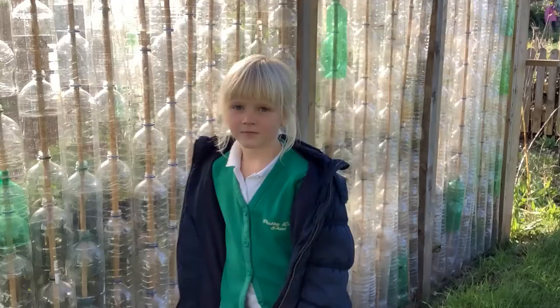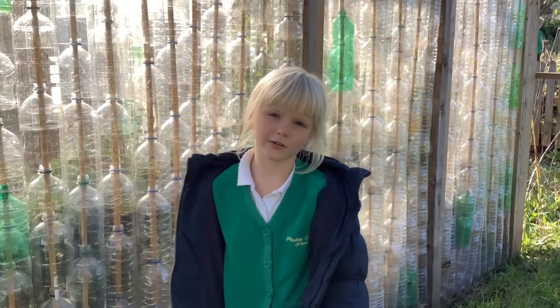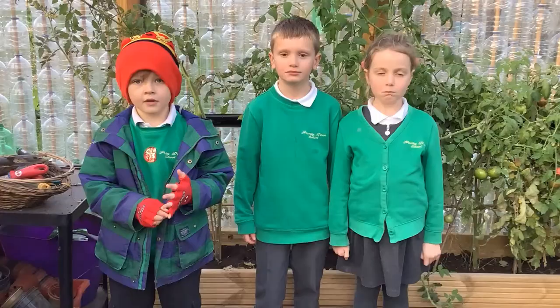This bottle greenhouse reminds us to reduce, reuse and recycle. If we don't recycle then the plastic could end up in the ocean. Sea creatures could eat it and feel very ill or sick. Some sea creatures like turtles can eat it and feel full when they are actually starving to death.